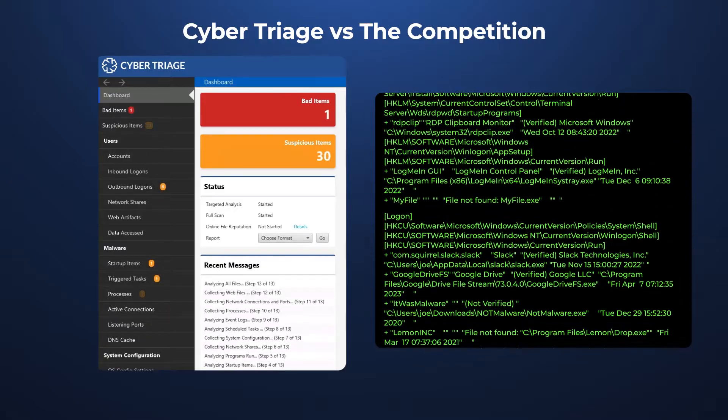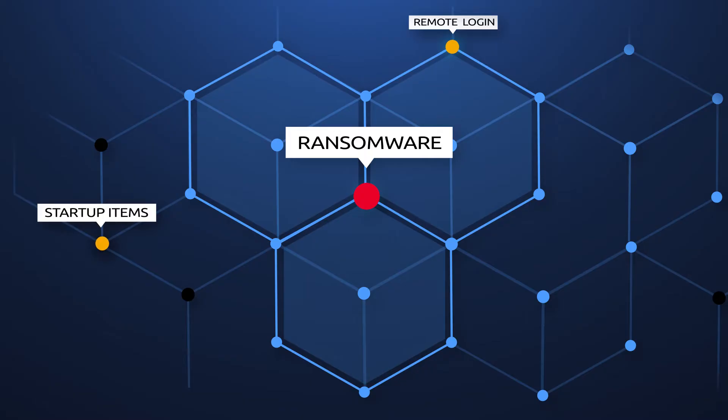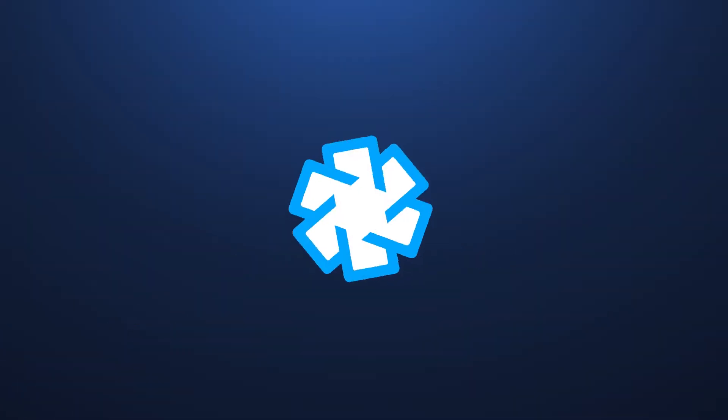Let's look at how it works. To get the data you need regardless of the scenario, CyberTriage collects dozens of artifacts from both live and dead systems. You can use our collection tool or others such as CAPE.